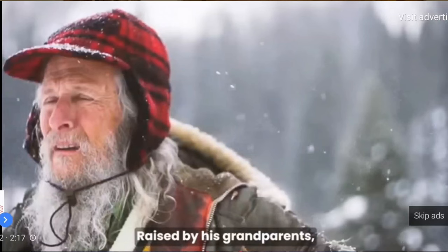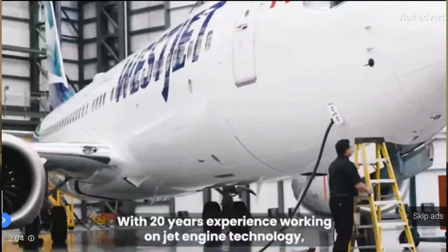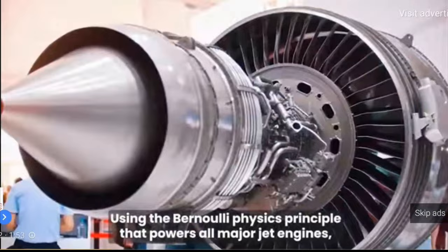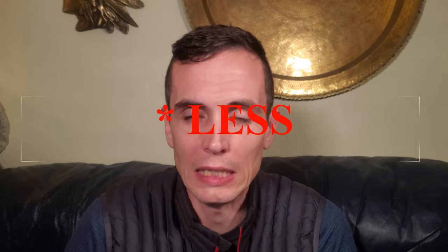Both these guys were raised by their grandparents. They know how hard it is for seniors to pay for heat in the winter, and because they're 20 years experienced jet engineers, they decided to put their theories to the test and create a new heater that, using Bernoulli's principle, can heat your house in minutes and uses 85 percent less electricity.